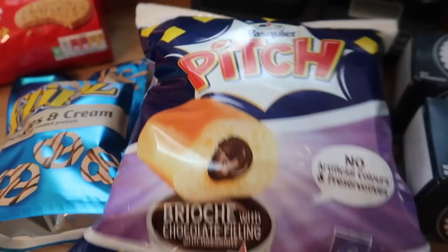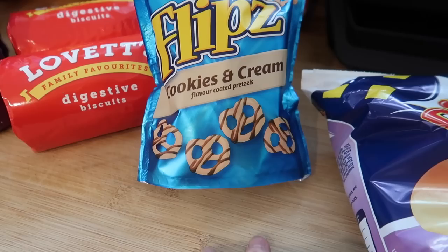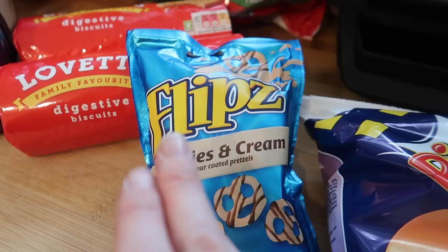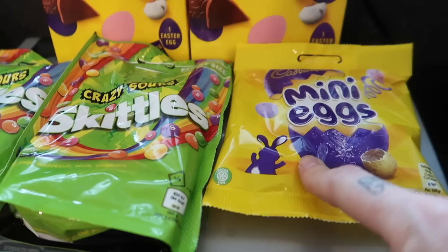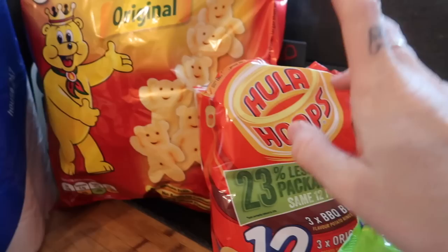Some of the pitch brioche with chocolate filling - I think these were £1 for six. Some Flipz - I've not seen these ones before. I really like the chocolate ones and the white chocolate ones, but I've got cookies and cream coated pretzels. They've also got peanut butter coated ones. I tried the strawberry ones - strawberries and cream - I didn't like those but I think these will be quite nice. I've got a pack of mini eggs for some baking decoration, two lots of sour skittles for movie nights, and some Easter eggs which are also for baking.